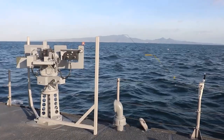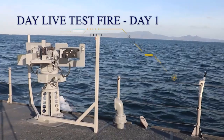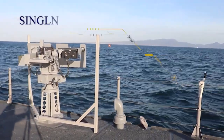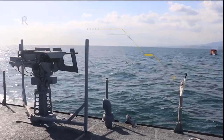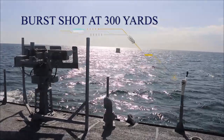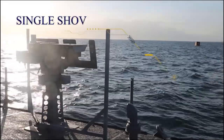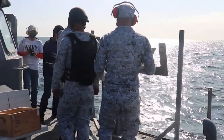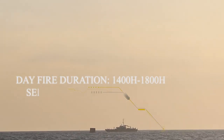Once cleared, the firing sequence at different intervals in varying distances began. Beginning at around 2 in the afternoon, the Dayfire Sea Trial ended around sunset.